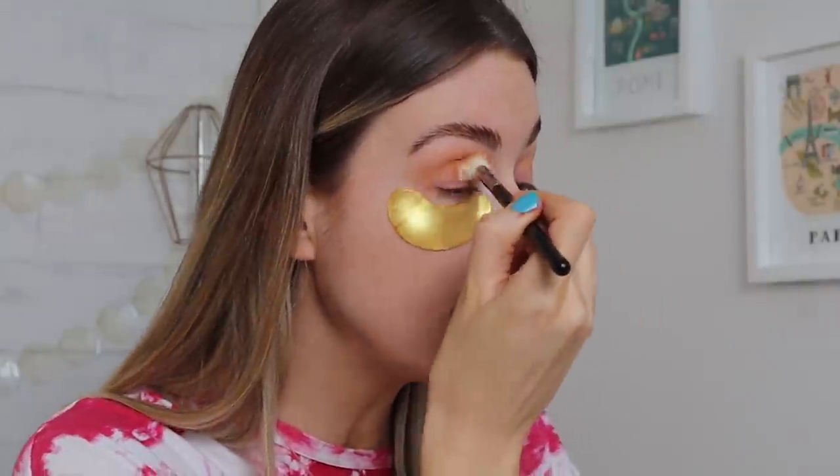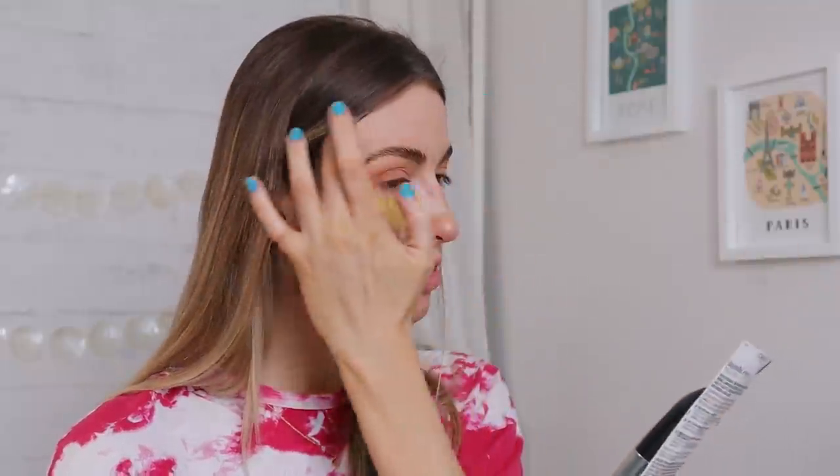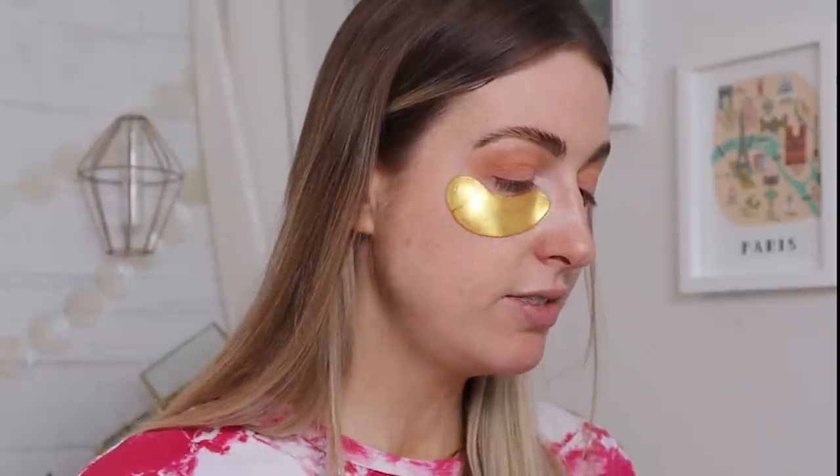Now let's go on to a mascara — this one is a favorite of Gabrielle Union and it's a L'Oreal drugstore one. I feel like I haven't tried this one, which is weird because I feel like I try most, if not all, of the L'Oreal mascaras. It is the Bambi Eye Mascara. It's supposed to give you a wide-eye effect, with lengthening, a little volume, lash separation, and a non-clumpy effect. She seems to really like it, so I'm going to give it a shot. Eight out of ten women agree it does not clump upon application.